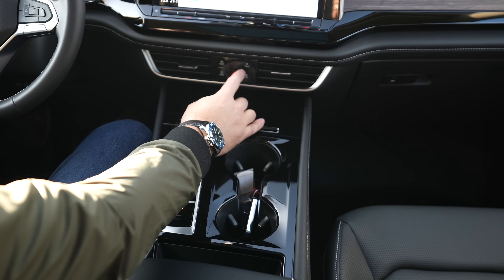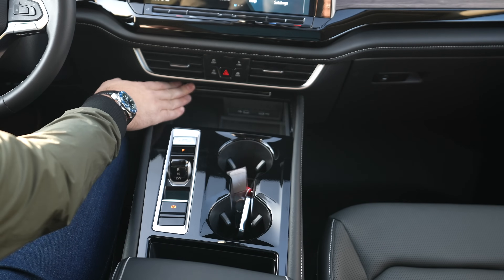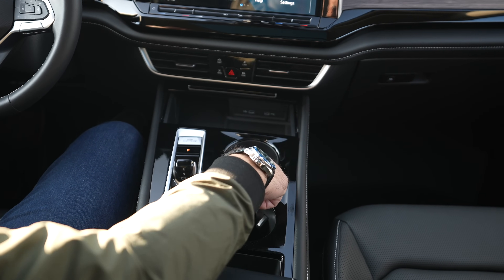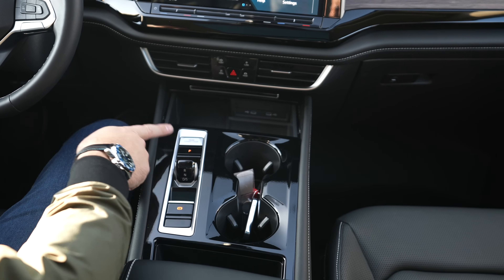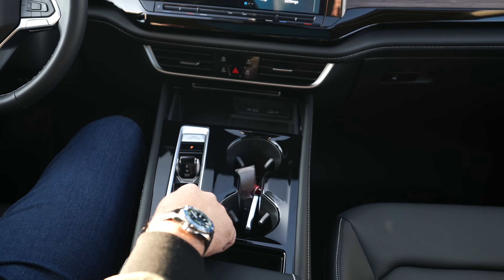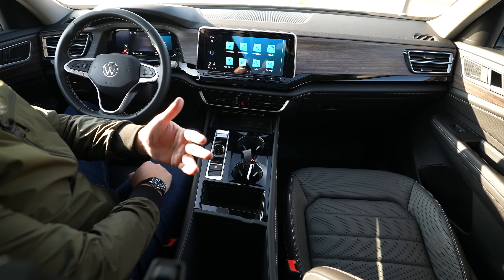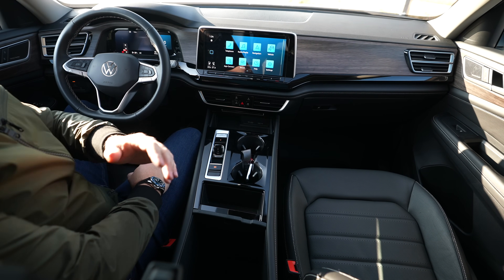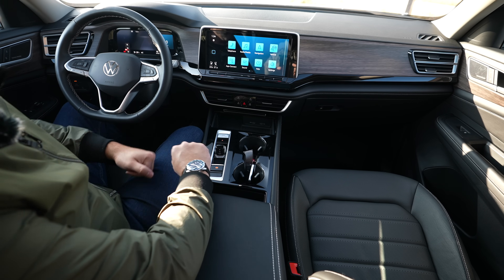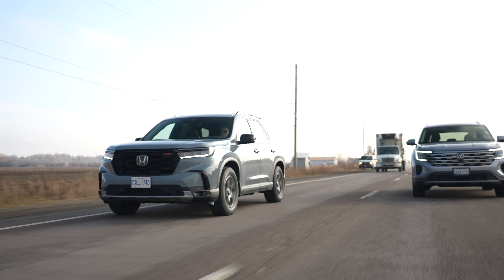Driving modes in the Atlas include eco, sport, comfort, custom, off-road, and snow — similar to what the Pilot offers. On the center console there's a wireless charging pad, two USB-C ports, two cup holders, the gear selector, start button, parking brake, and an armrest with decent storage space — not quite as big as the Pilot's massive center console, but still spacious enough.